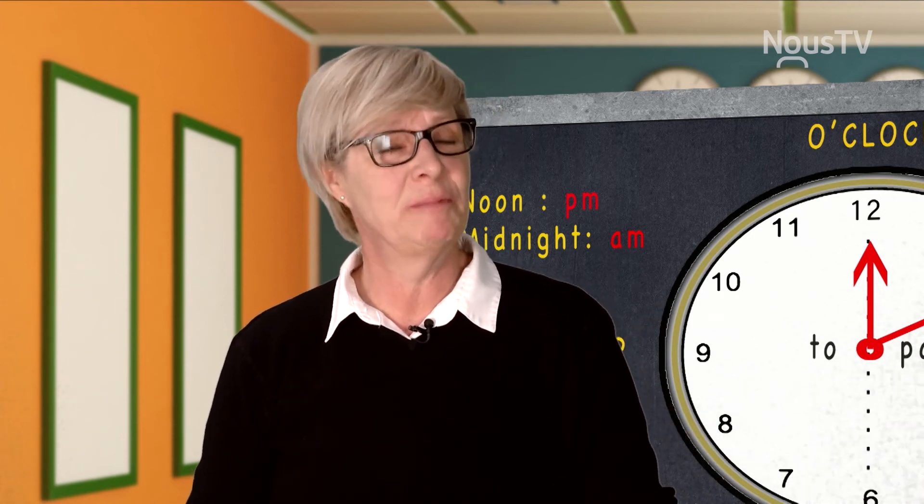So, until then, I'm Bridget, your English teacher, and I say see you later.